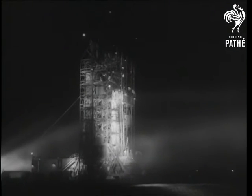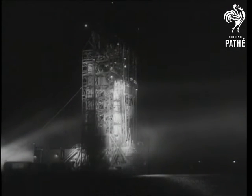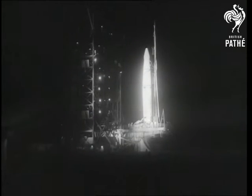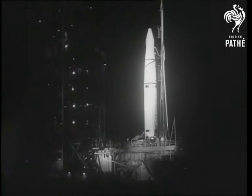The 84-foot Thor rocket has as its payload a mammoth balloon which will be inflated in space. The transmitter in the nose of the rocket will relay pictures back to the Cape of the release of the balloon.